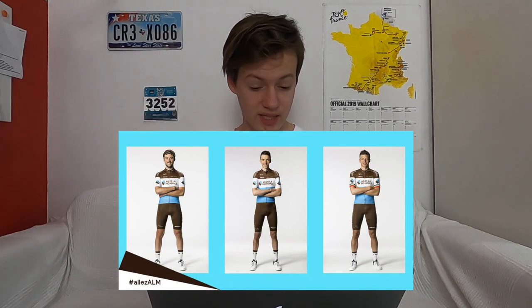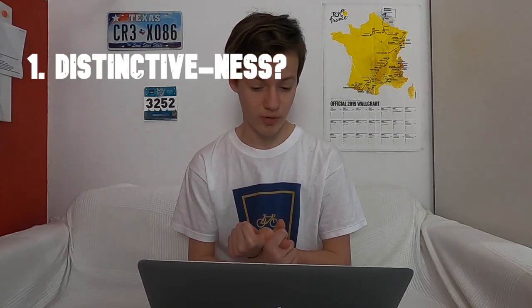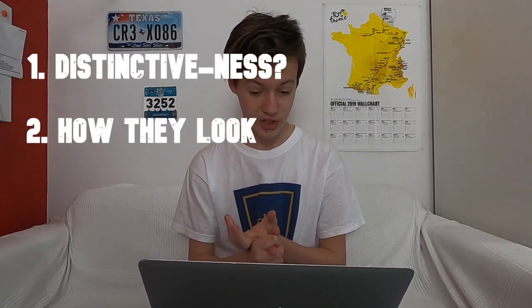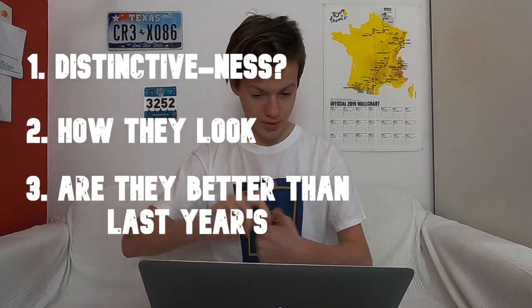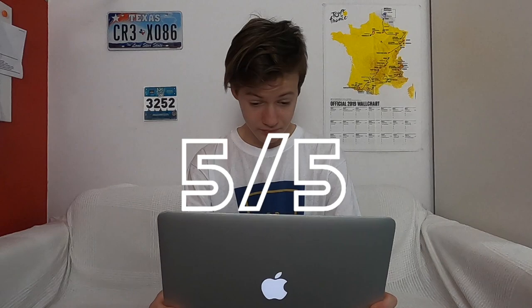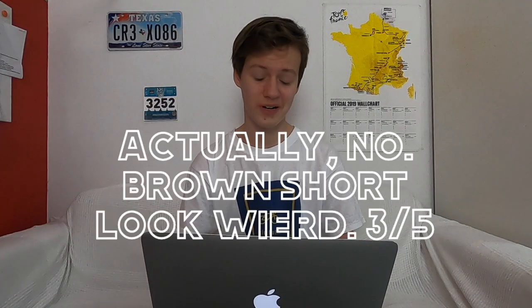I'm going to be rating these by how distinctive they are in the peloton, how they look individually, and third, compared to last year's kit. They're pretty recognisable — no one else has a really similar kit with the brown. How good they look: I think the brown shorts kind of pull away a bit, so I'm going to give it a four. I really like this kit. In terms of compared to last year, it's the same kit — there's no change.